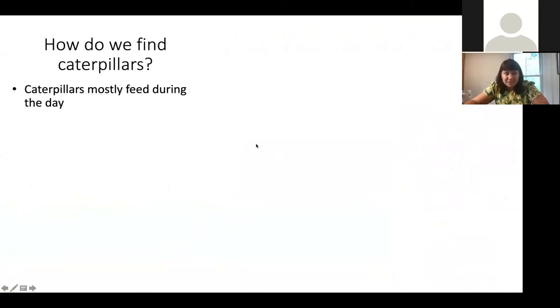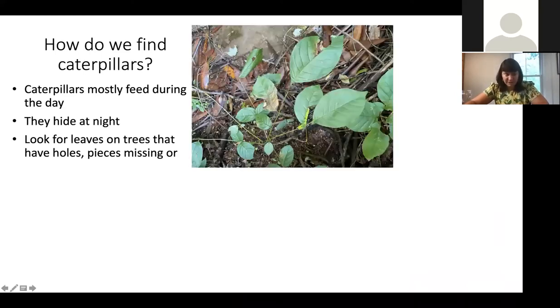Let's talk about how to find caterpillars, because it is caterpillar season. Caterpillars mostly feed during the day because they use light with those special tiny eyes to navigate. At nighttime, they realize it's not day and they hide, because things like bats are out trying to eat them. So we should be out during the day looking for them.